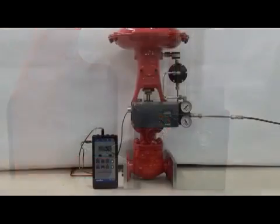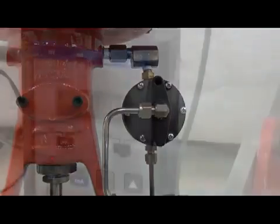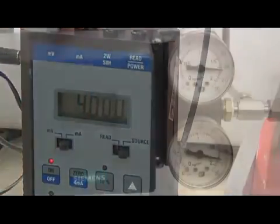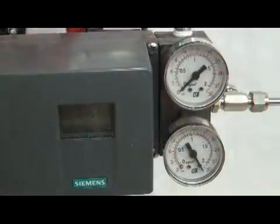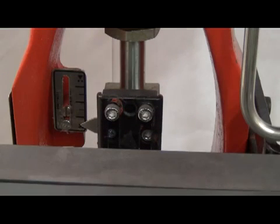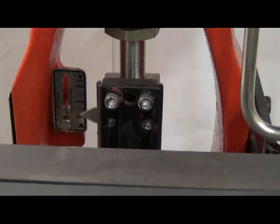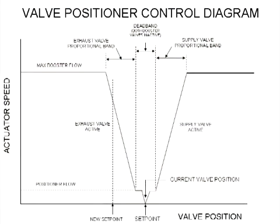The next demonstration will be with the same positioner and valve, but a standard model 20 volume booster will be added. Again, 4 milliamps at 25 PSI and 20 milliamps gives 0 PSI. The valve moves from open to close, but this time it is much faster — only approximately 2 to 3 seconds instead of the 7 to 8 seconds with the positioner alone.